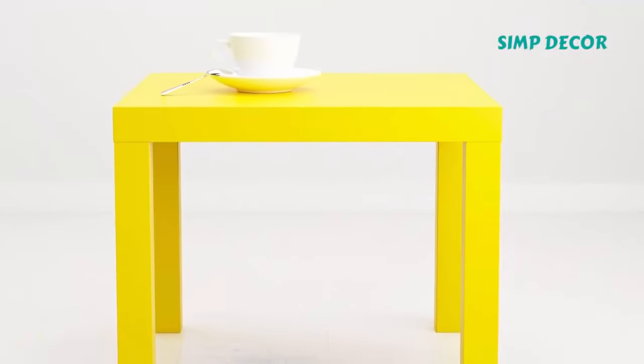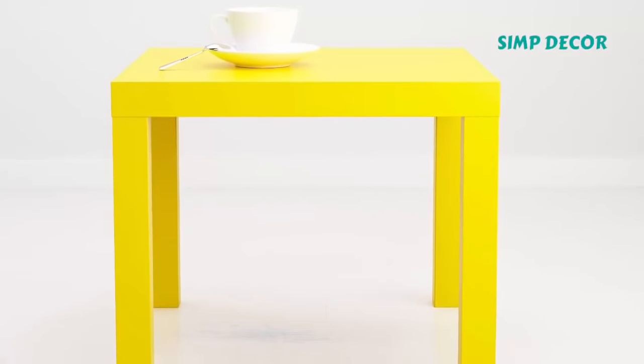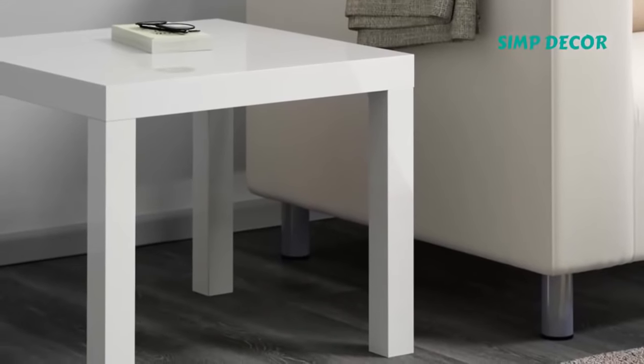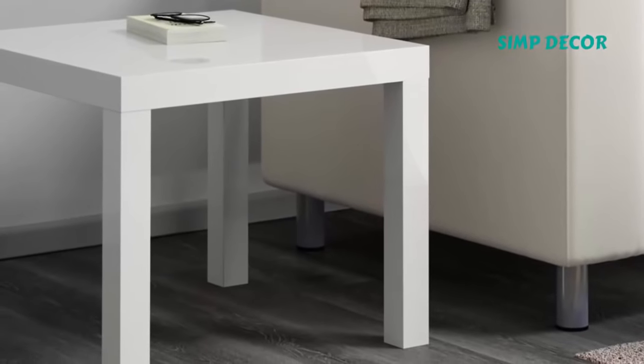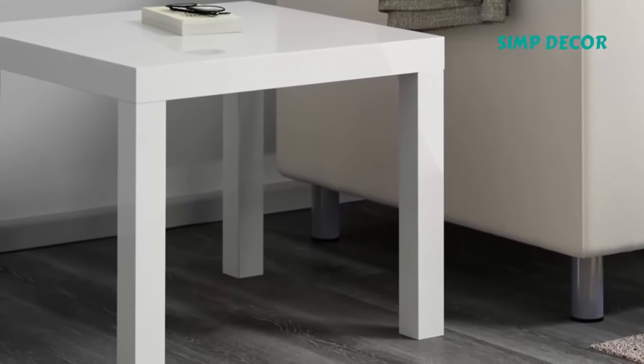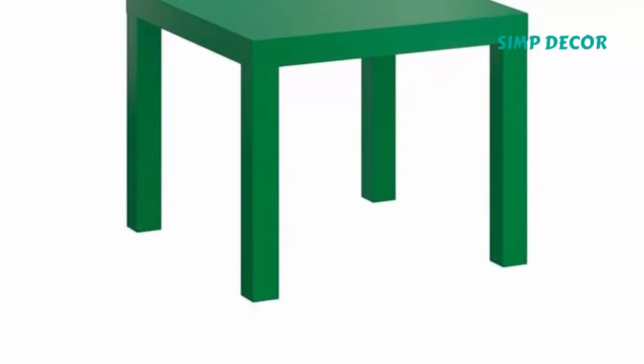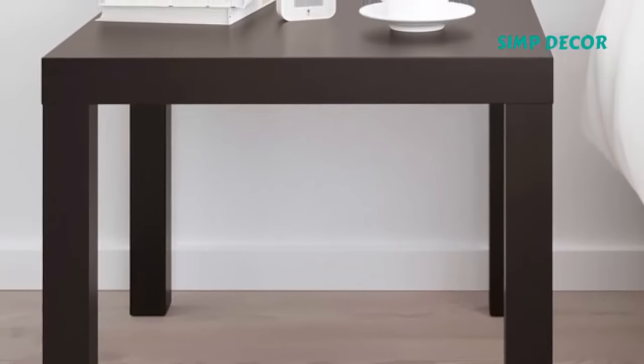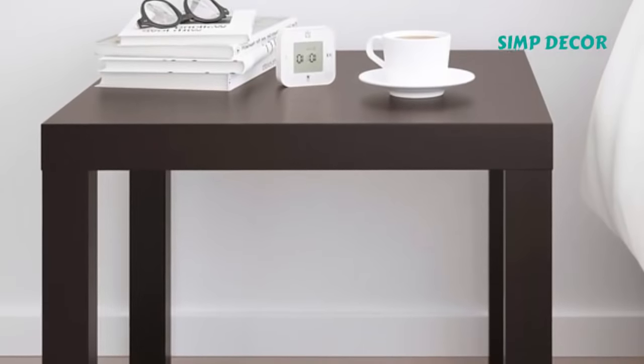7. Lack Side Table. Scoring a side table for less than you spent on lunch yesterday is one of the reasons that Lack remains such a top seller. It's not the most beautiful piece of furniture you've ever seen, but with a ridiculously low price and endless websites dedicated to upgrading the design using DIY skills, Lack is simply one of the best buys that IKEA has to offer.